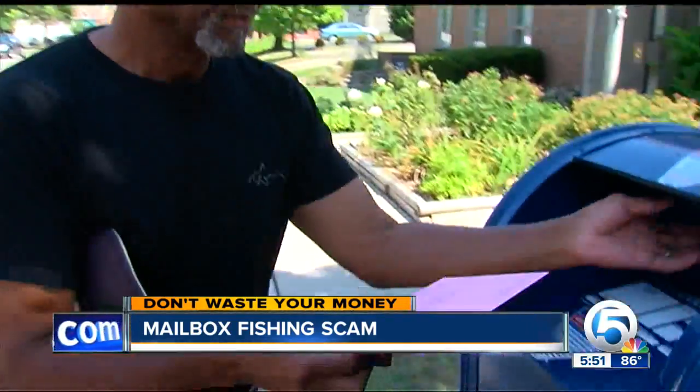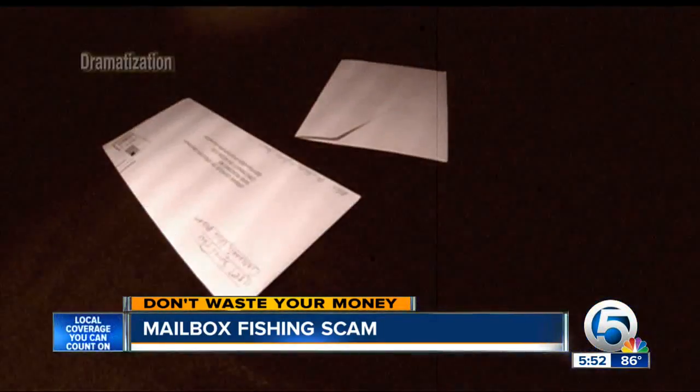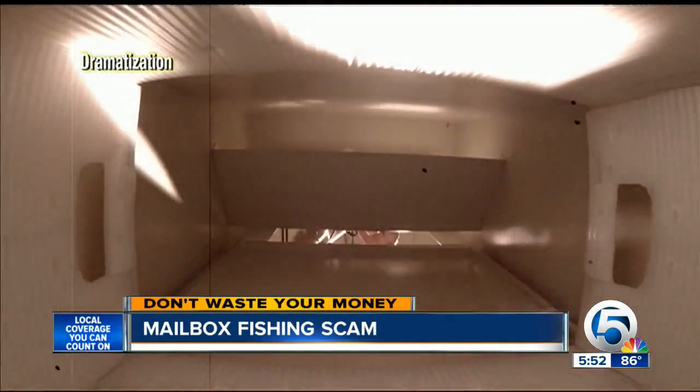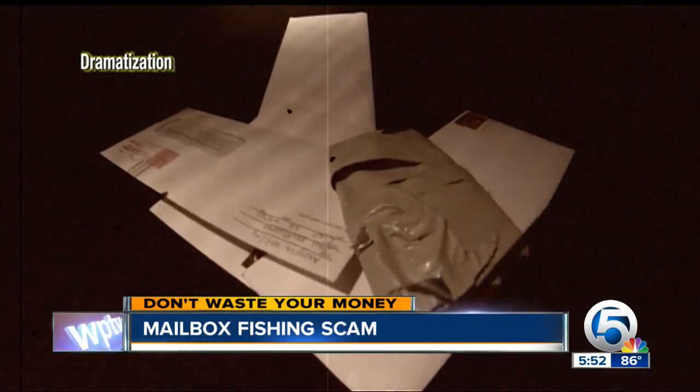The manager mentioned something called fishing, where people are using contraptions to get mail out of the mailbox. The local postal inspector confirms an investigation is underway, and says this century-old crime is making a comeback nationwide. Inspectors say thieves go fishing in mailboxes at night — it happens most often at the end of the month, when tenants put their rent in the mail.